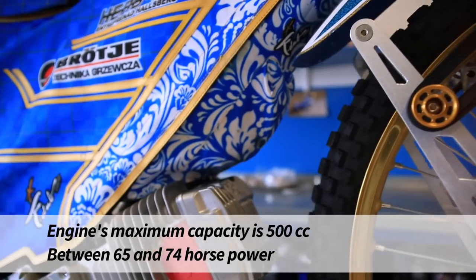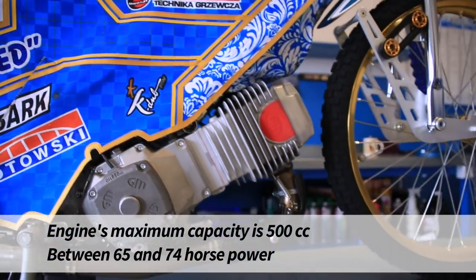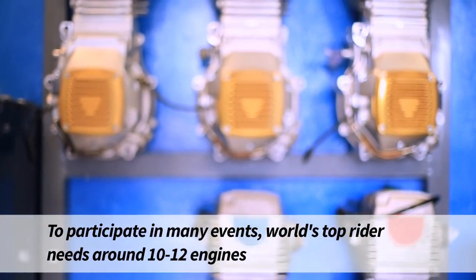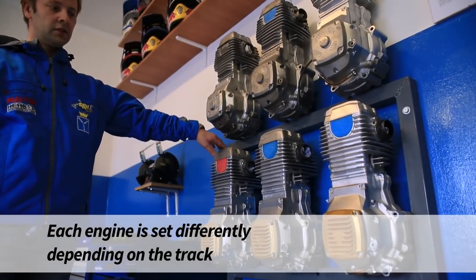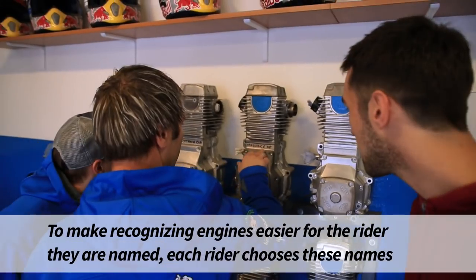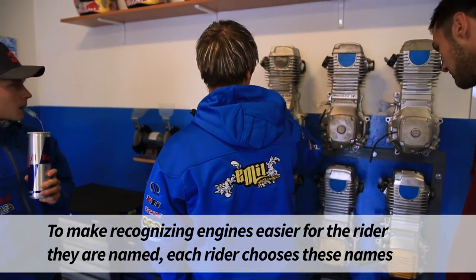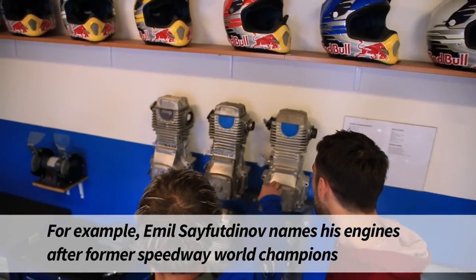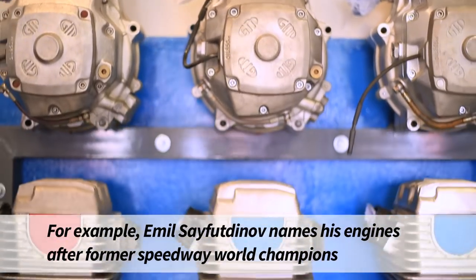Pojemność takiego silnika to jest maksymalnie 500 cm³, moc pomiędzy 65 a 74 konie mechaniczne. Czołowy zawodnik świata, żeby mógł uczestniczyć w wielu imprezach, potrzebuje tych silników około 10-12. Każdy silnik jest przygotowany praktycznie inaczej, każdy silnik jest na inny tor, żeby zawodnikowi łatwiej było rozpoznać dany silnik. Są te silniki nazywane – każdy z zawodników wybiera sobie swoje nazwy.